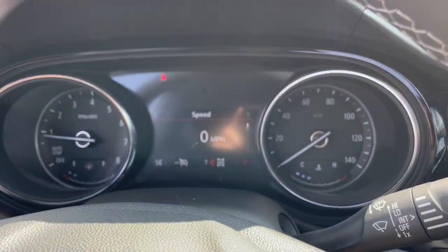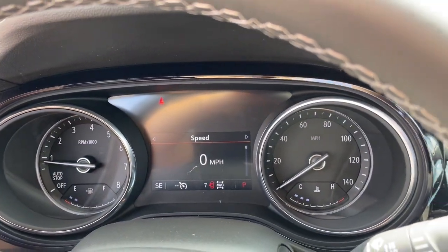Life is short. Don't miss the chance to have a little fun along the way. Get behind the wheel of the Encore.